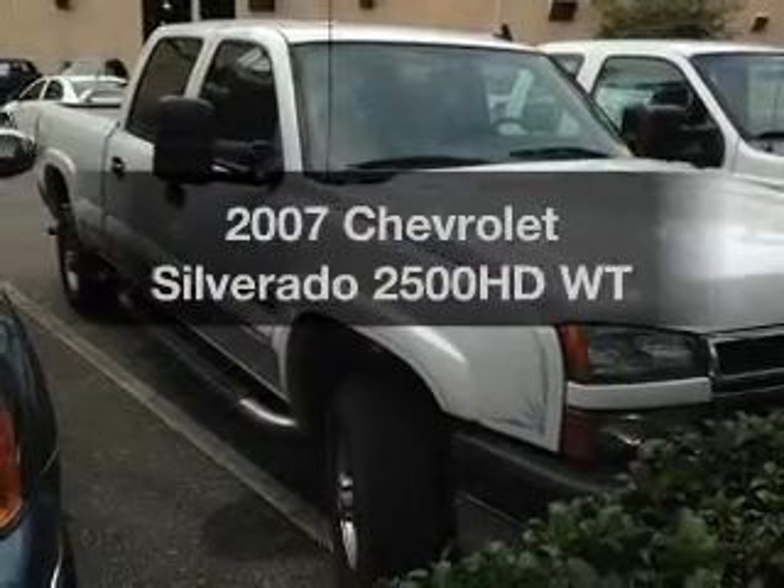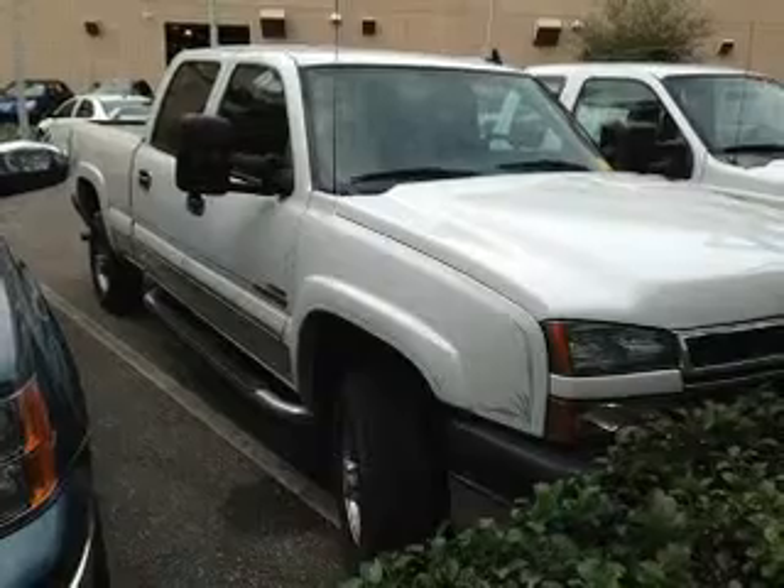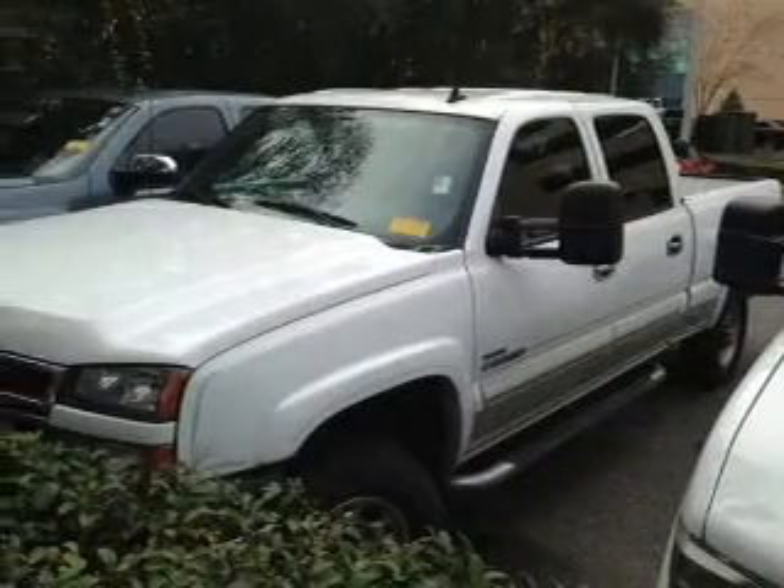Get noticed in this 2007 Chevrolet Silverado 2500 HD. Everything you need under one roof with this great vehicle.